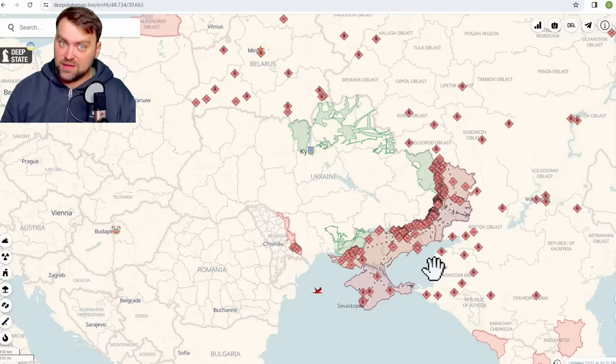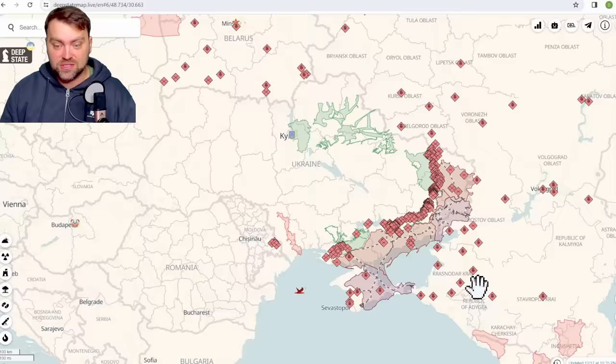Hello my friends and welcome. It seems like Ukraine targeted the Russian military airfield in Rostov-on-Don.